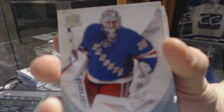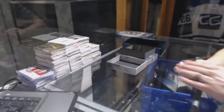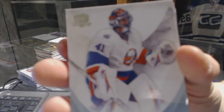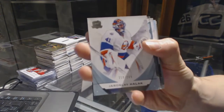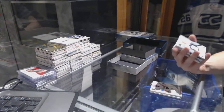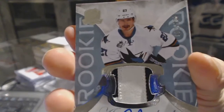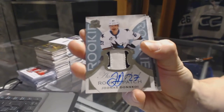Base card number 249 for the New York Rangers, Henrik Lundqvist. Base card number 249 for the New York Islanders, Jaroslav Halak.